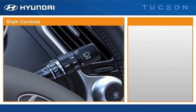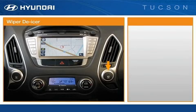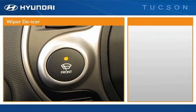Two-speed variable intermittent wipers are standard. The rear wiper and washer are controlled here. The Limited includes a wiper de-icer that keeps the wipers from getting frozen to the windshield. It's activated when this button is illuminated.